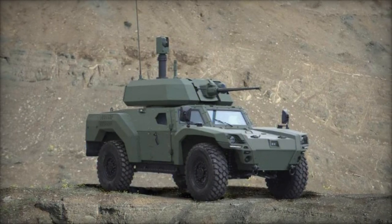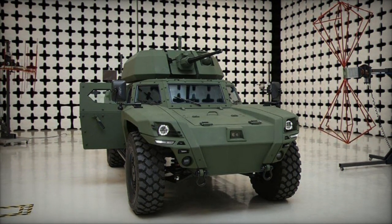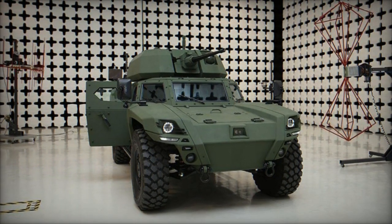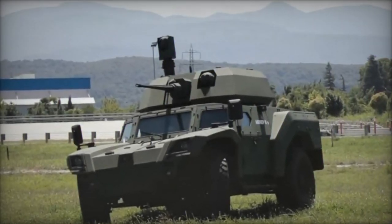Powered by either a 360-horsepower diesel engine or a 2x180 kW electric system for hybrid and electric versions, the Akrep 2 boasts a 6-speed automatic transmission for seamless performance in diverse environments.